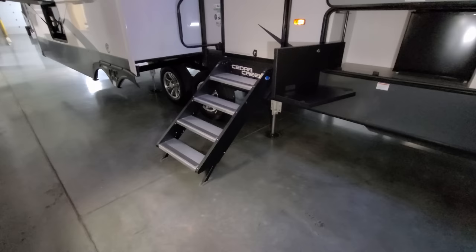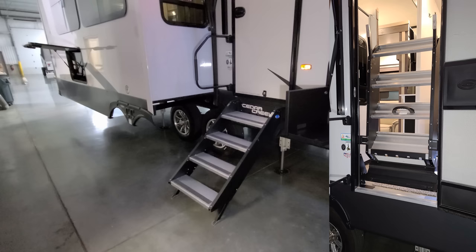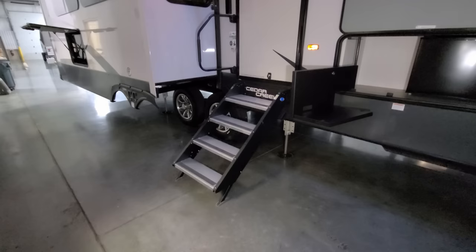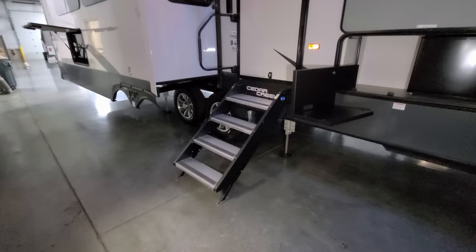Down below is the more-ride step with shock assist — very easy to flip up, even a child can do it. It flips into the doorway out of the way, comes down and touches the ground with adjustable feet for uneven terrain, and has a 500-pound rating — heavier duty than the traditional 300-pound rated hover steps. Up top you can see the slide-out awning cover on the big room, and the unit has frameless-style windows on the outer walls.